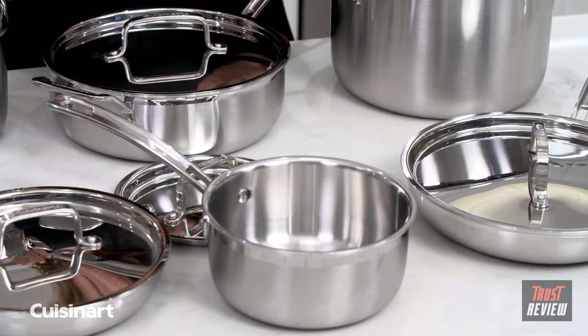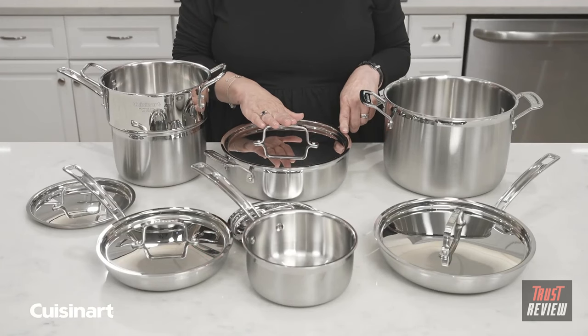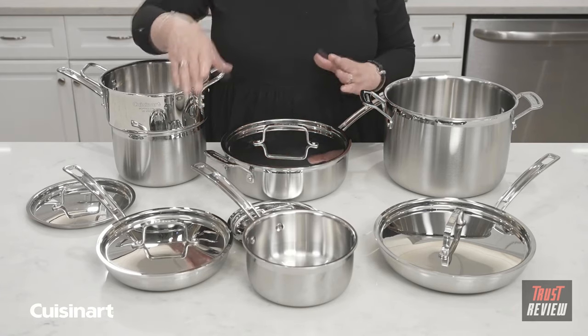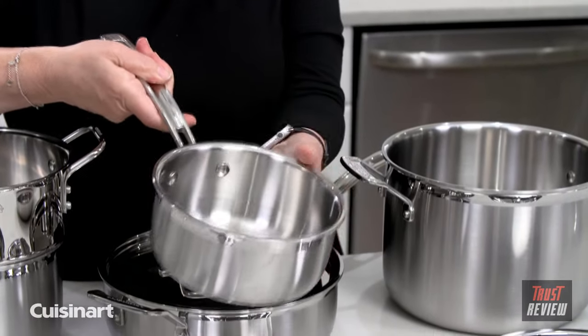To care for this cookware, it can go directly in the dishwasher if you prefer. But if you prefer to wash it by hand, don't use abrasive cleaners on it, because abrasive cleaners will scratch both the exterior and the interior of your cookware.